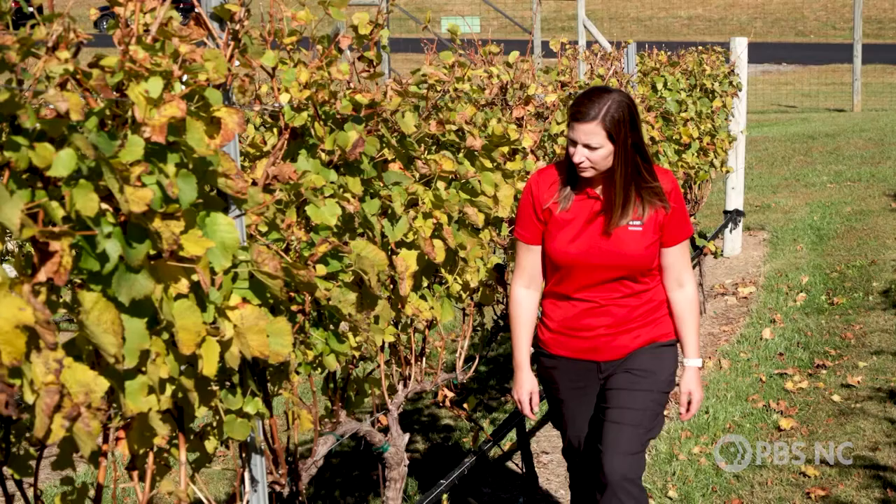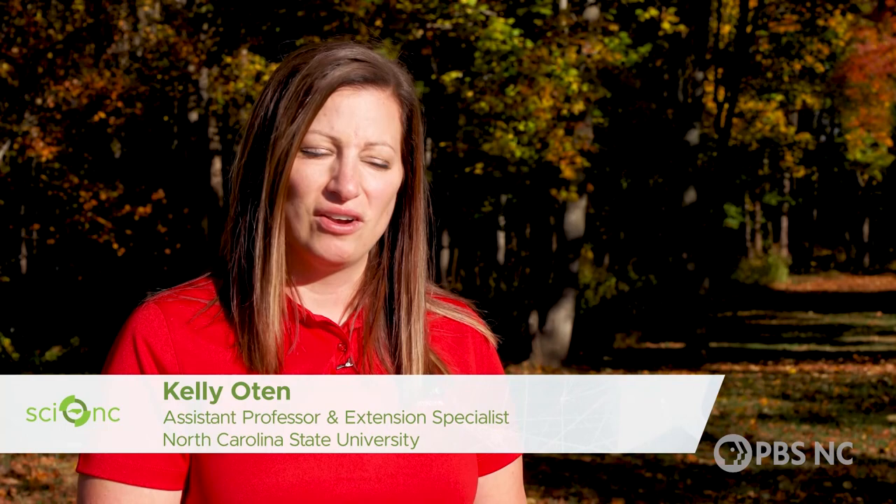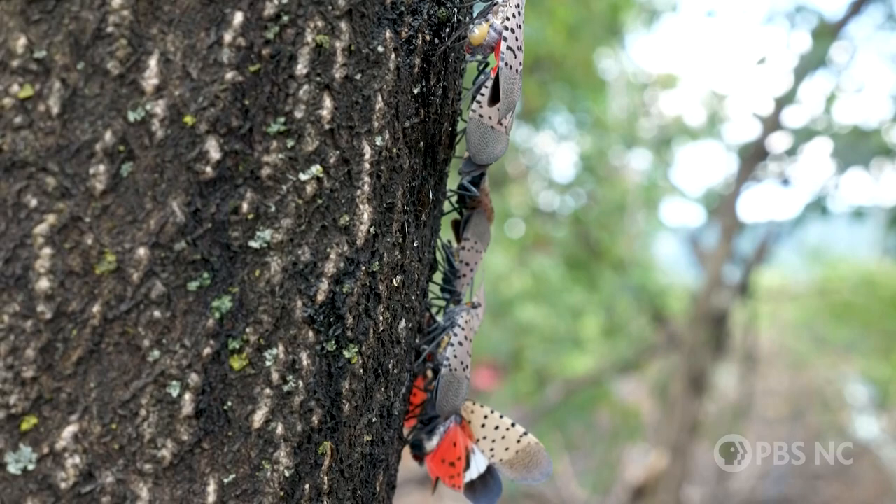This bug's spread caught the attention of social media users and people in the wine industry. NC State Forestry professor Kelly Oaten says vineyard owners have much to fear. Spotted lanternflies are piercing-sucking insects, meaning they use sucking mouthparts to feed on the sap of the plant — whether that be a grapevine, a tree, or whatever — directly removing nutrients.